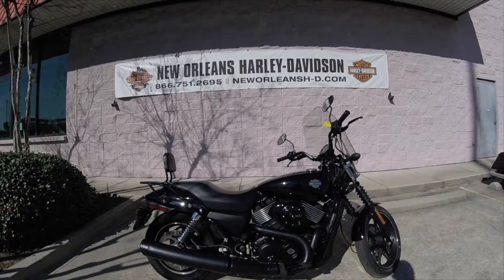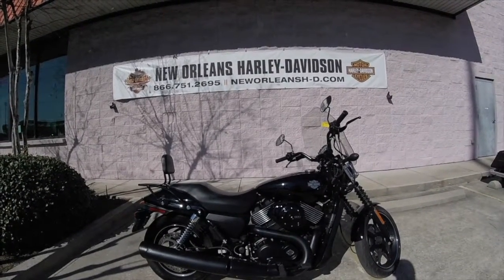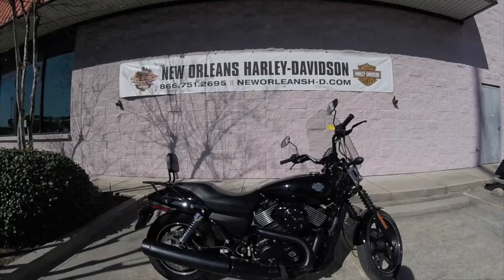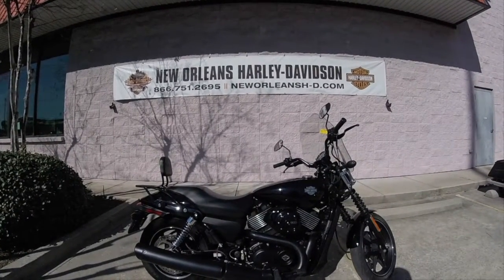Hello there Harley fans, welcome to New Orleans Harley-Davidson. Today we're going to be demoing a 2016 Street 750 in Vivid Black. This bike has just over 4,000 miles on it, 4,278 to be exact, and it has plenty of aftermarket adds already on the bike.